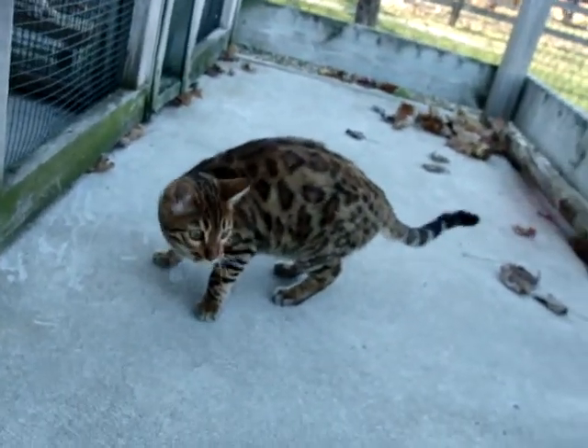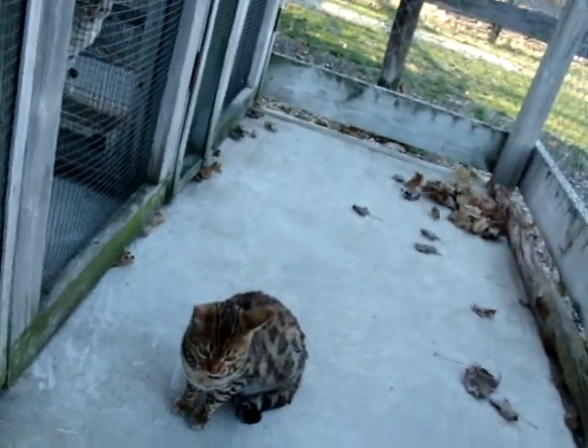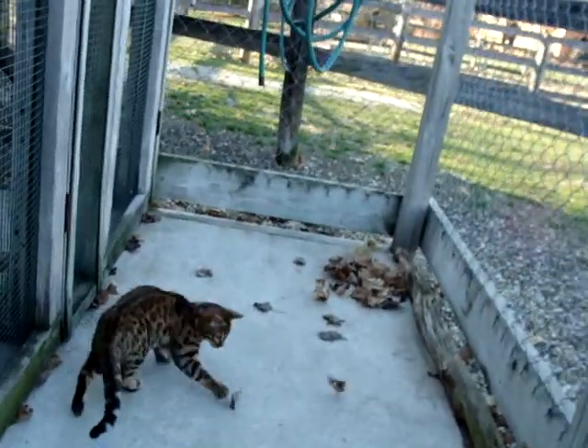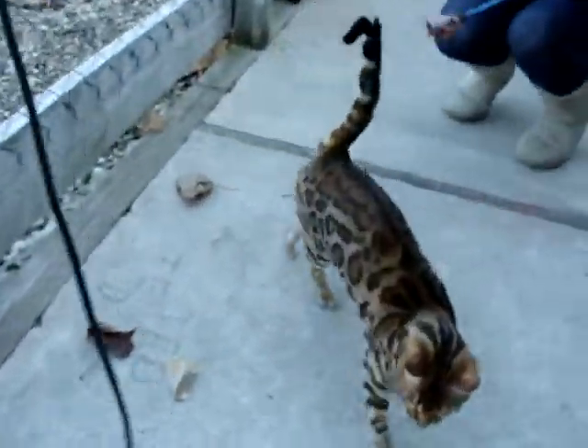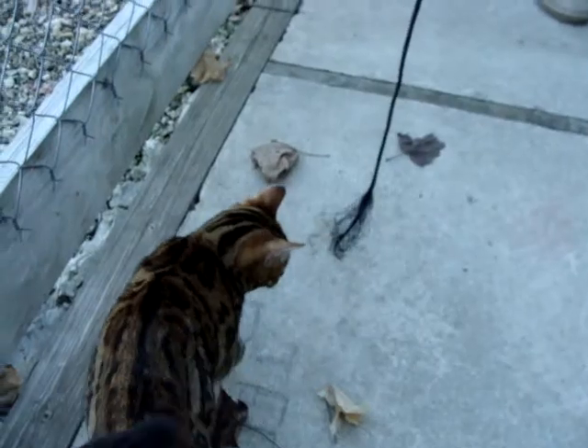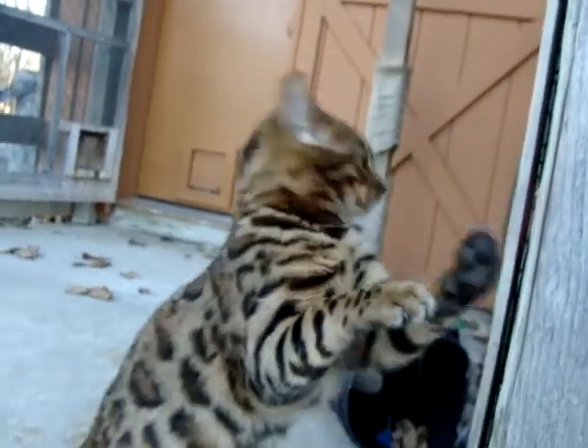I think their heads are quite similar. I didn't look at her profile, but as far as her face, she's got a little bit less of the white stuff around the eyes, but they both have pretty good whisker pads. Both coats are quite clear. So this is Fascinate.